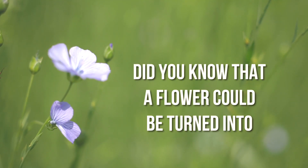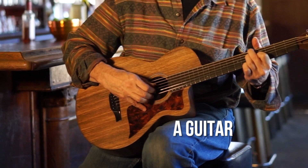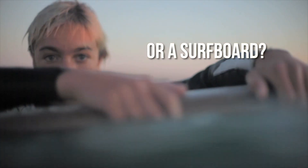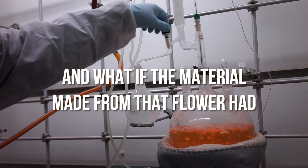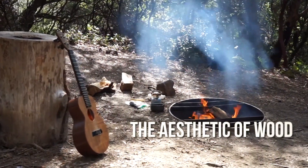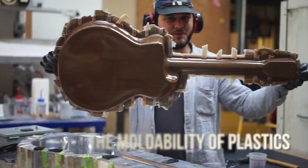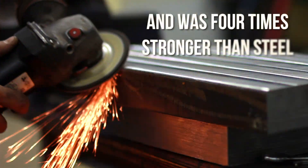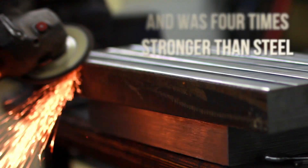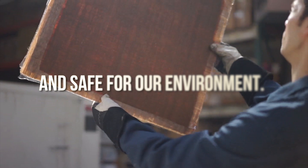Did you know that a flower could be turned into a chair, a guitar, or a surfboard? And what if the material made from that flower had the aesthetic of wood, the moldability of plastics, and was four times stronger than steel, while being cost-effective to manufacture and safe for our environment?